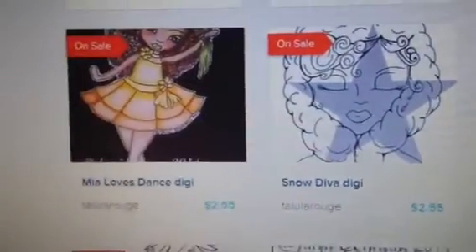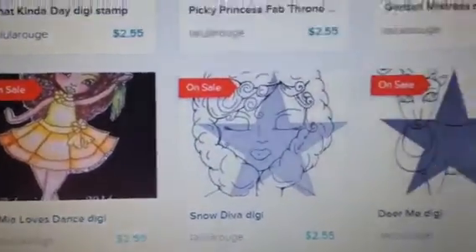Don't You Love Dear Me? I love that one. And Snow Diva and Mya Love Dance. Go check out the shop. And there's a hidden giveaway in a video of mine, so go check that out.